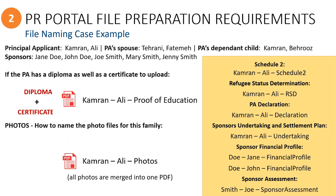Now, let's take a look at what you will need to access the online PR portal.